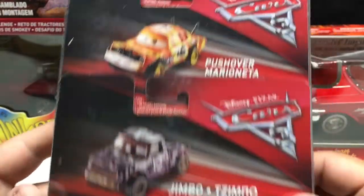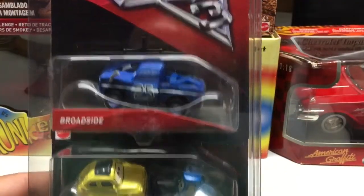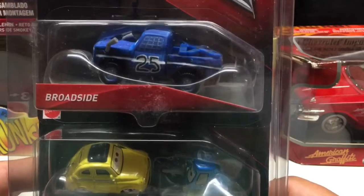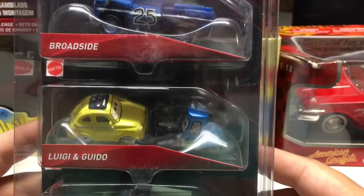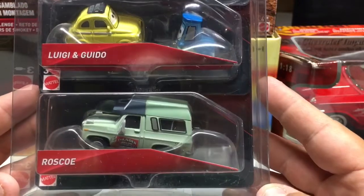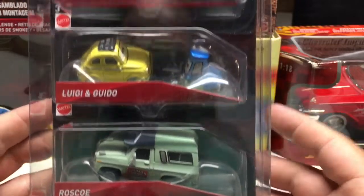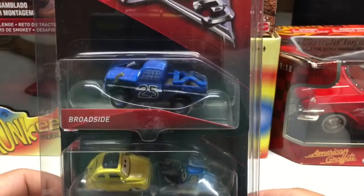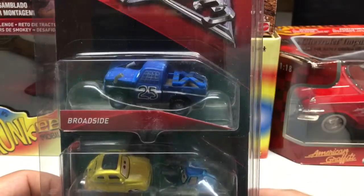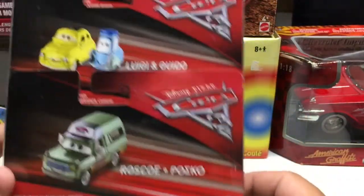These typically run you about $6 a car. We've got another one from the Demolition Derby, a little forklift guy, and Roscoe. Pretty cool little castings if you like Disney stuff, or pick them up for your kids. Just at this price point, they're cheaper than at the dollar store.